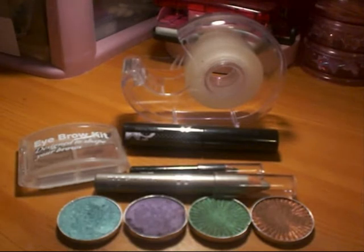Hi everyone, this is SuperMakeupChunky here and this is my contest entry for LucyMarie85's Drugstore Eye Makeup Look.